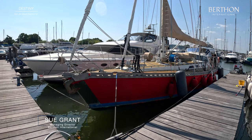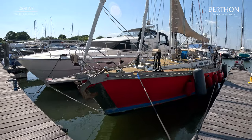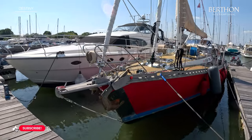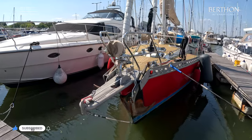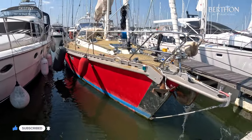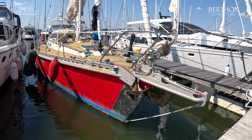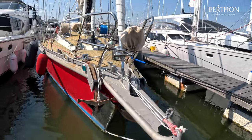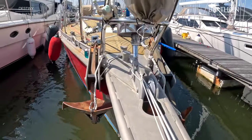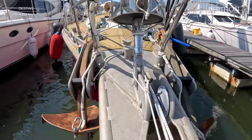I'm Sue Grant from Berthon and let's just have a look at this extraordinary yacht. She's from 2011, a Vanderstat Samoa of aluminium. She's spent six seasons in the Arctic, was built to MCA category zero, and is a massively capable four-wheel drive cruising yacht.